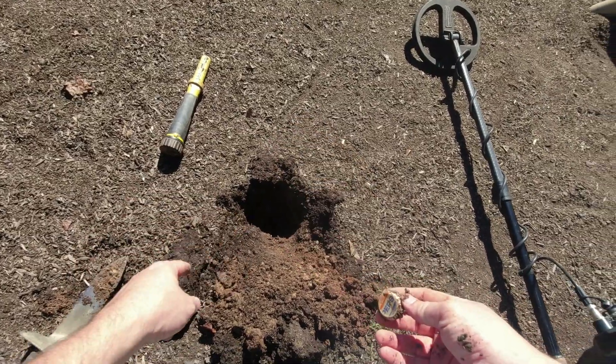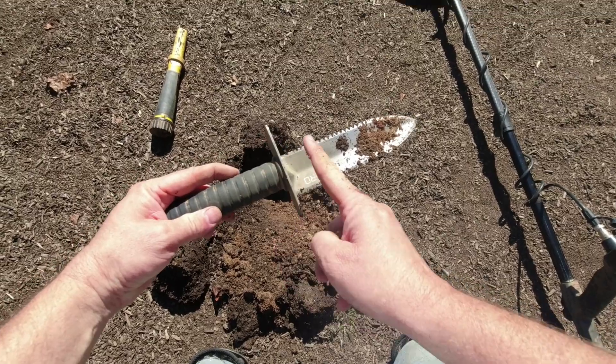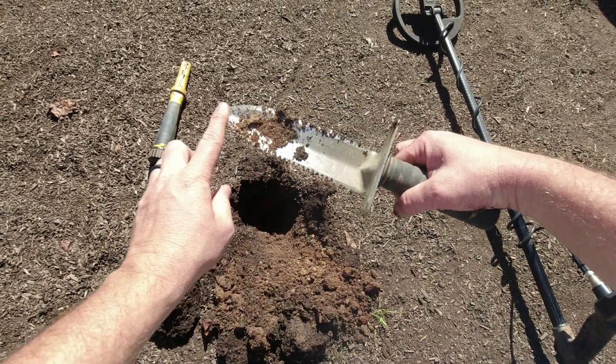Let's see what it is - it was a Pepsi bottle cap. You stick that in there where it was at. That was right there at seven inches - a long way down.